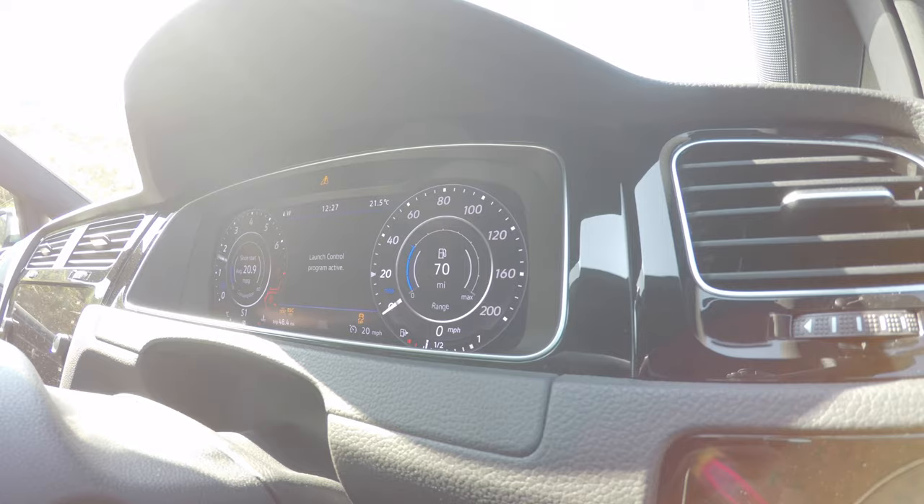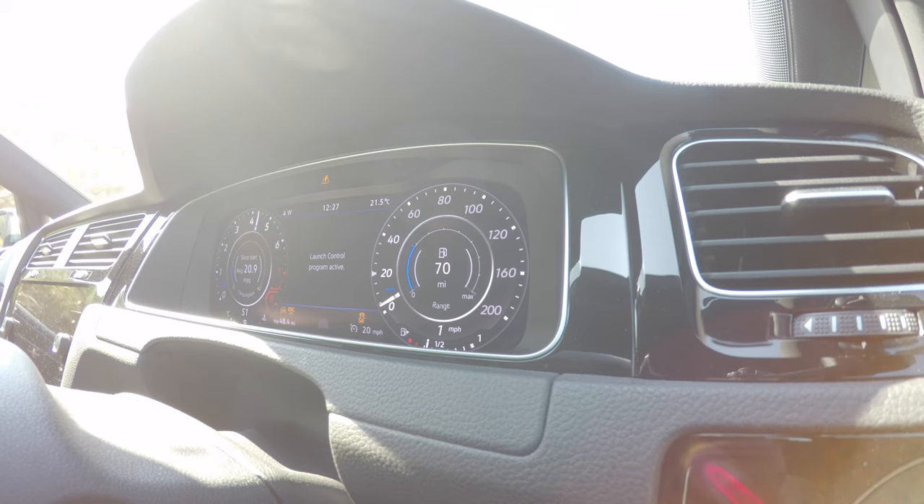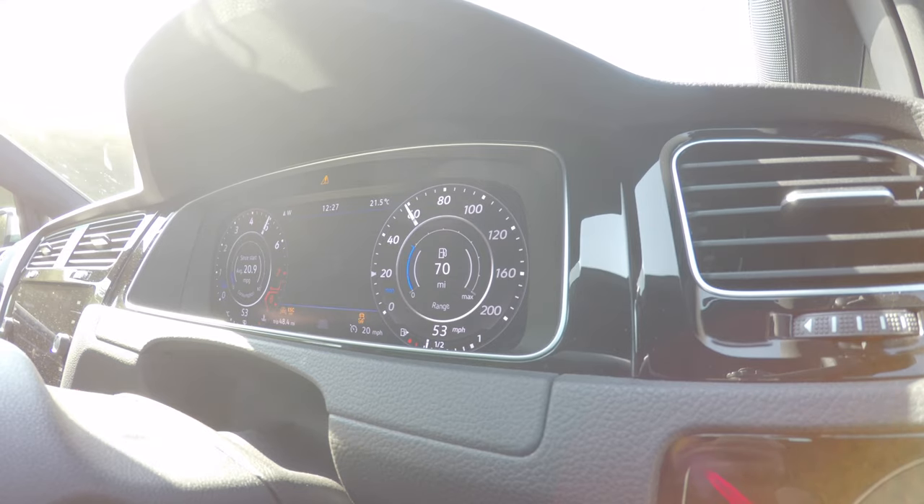And all you give up for that extra convenience, effectively, is 0.1 seconds 0-60. So this car will still do 0-60 in 4.9 seconds. It has 296 horsepower.